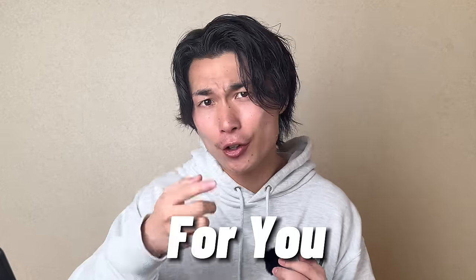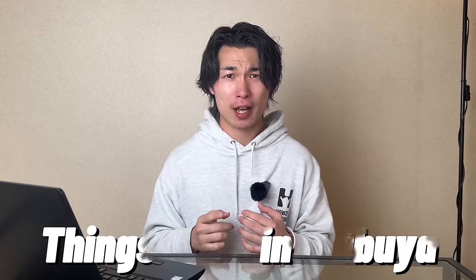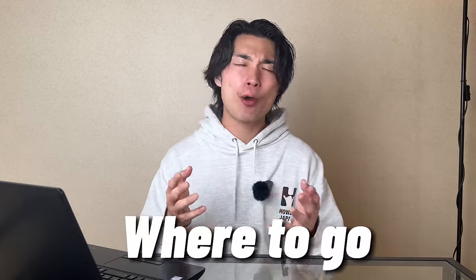Since you are watching this video, it means you are planning to visit Shibuya in the very near future. We are tour guides, so we can customize tours just for you — book our tours now! Today, as a local Japanese, I will share things to do in Shibuya. I'm here to guide you where to go, what to do, and even give you some tips to fully enjoy it.